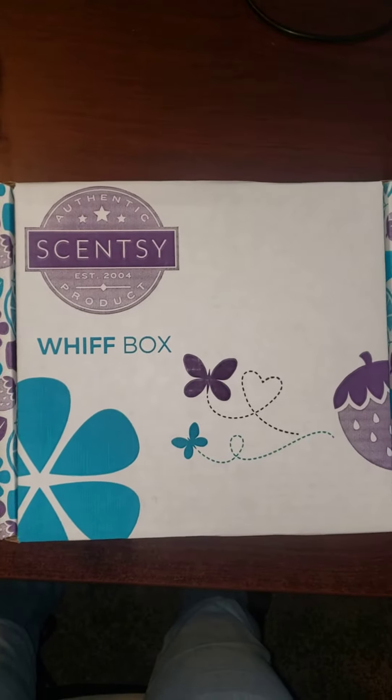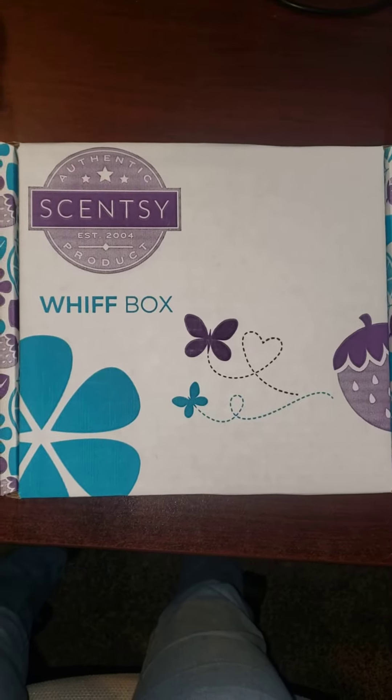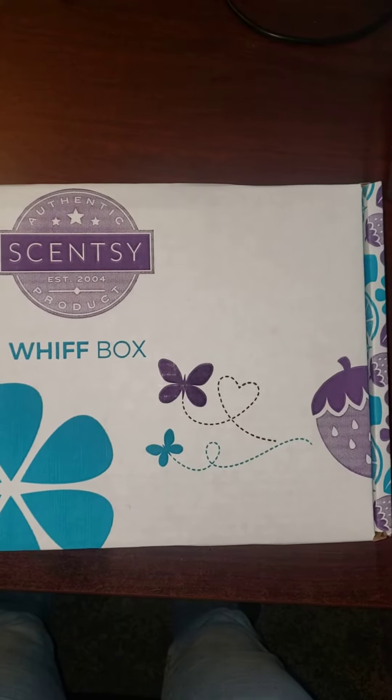Hi everybody, it's Brandi M, your Independent Scentsy Consultant, and today I wanted to show you the July Whiff Box that we just got. This one is just the Whiff Box, not me in it, so enjoy.